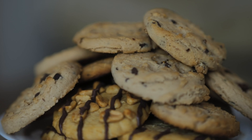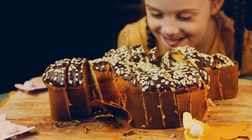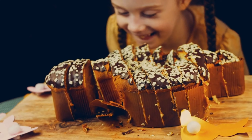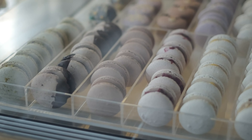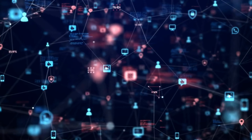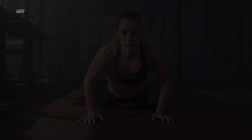And there you have it folks, our top 10 baked goods for people with diabetes. With a little creativity and some smart ingredient swaps, you can still enjoy delicious treats while managing your blood sugar levels. Which one of these recipes are you excited to try? Let us know in the comments below, and don't forget to like and subscribe for more diabetes-friendly recipes and tips. Thanks for watching.